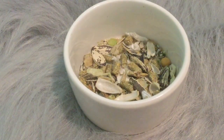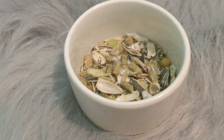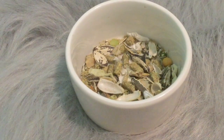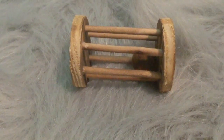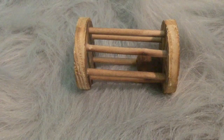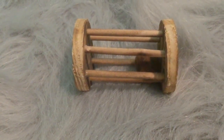The next item I'd recommend is of course a food bowl, because they need their food. Just don't put in too much because it might spill in the car. I would also recommend having a chew toy for the hamster — if they get bored, it's just something fun for them to do.